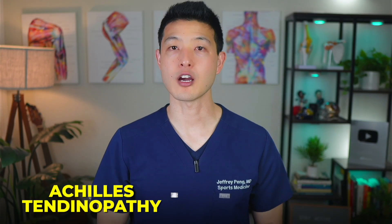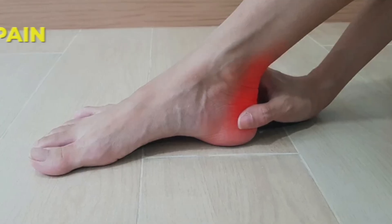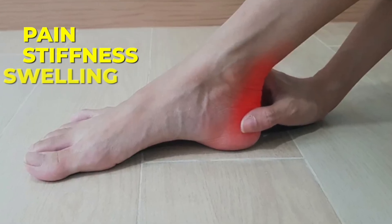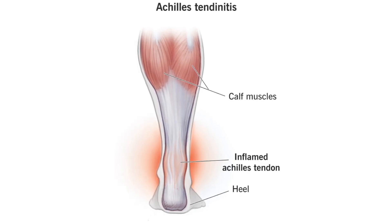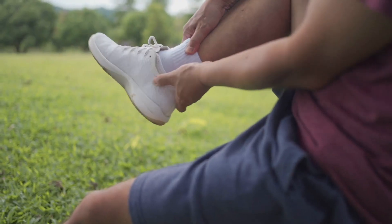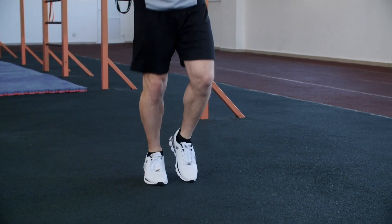Achilles tendinopathy, often called Achilles tendonitis, is a common condition that causes pain, stiffness, and swelling around the Achilles tendon — that thick band of tissue connecting your calf muscles to your heel bone. It typically develops from overuse or repetitive stress, especially in runners, athletes, or anyone who increases their physical activity too quickly.